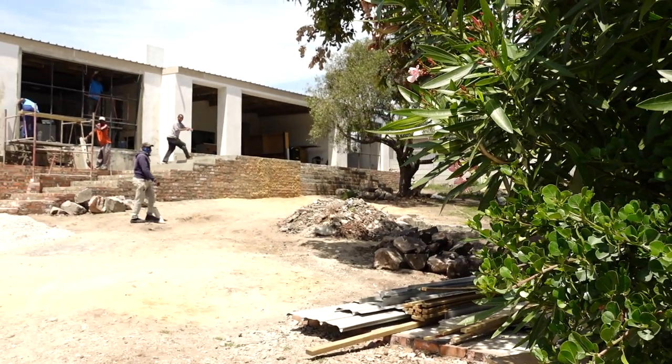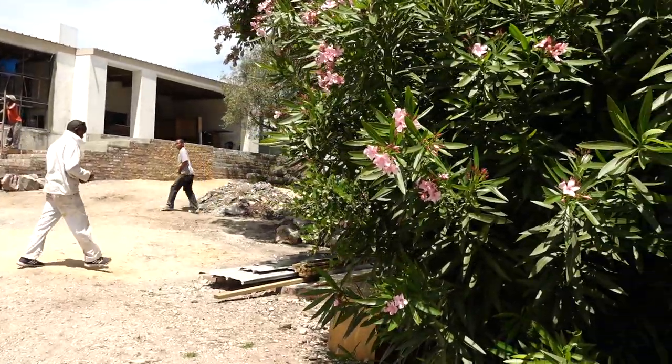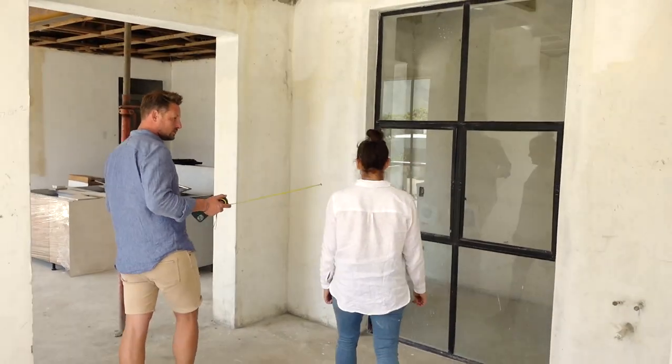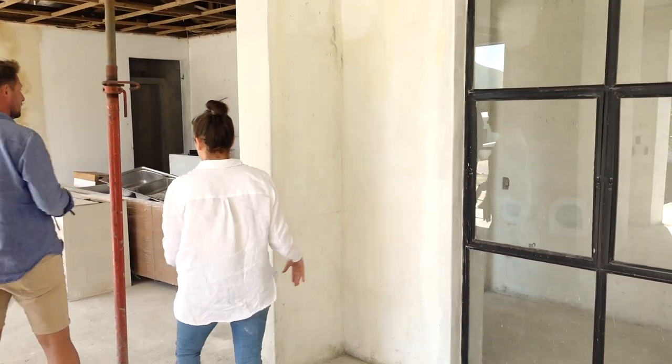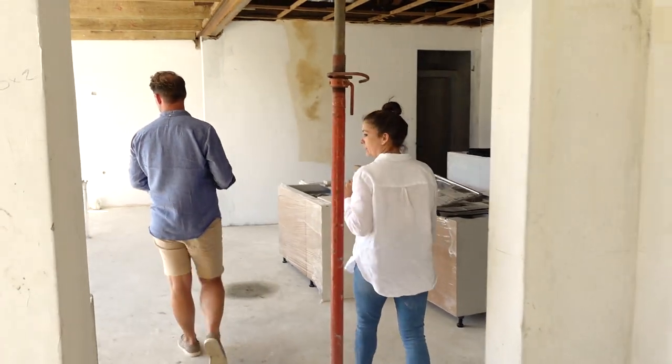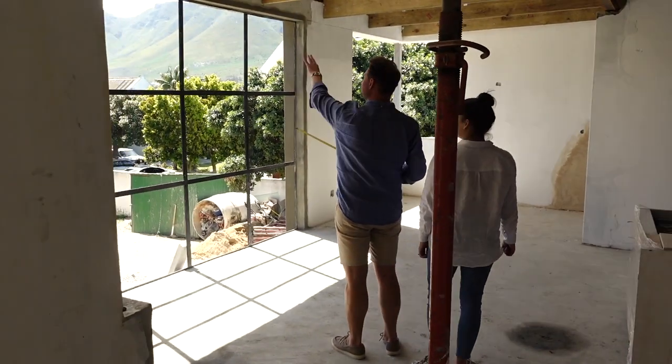We're now five weeks away from move-in date on the 15th of December and this is how the site's looking. I've come to visit today with Donnie Lowe from 80 Squared Architects. He's our architect on the project but also a very dear friend — in fact so close he was the best man at our wedding and is the godfather to our two kids.